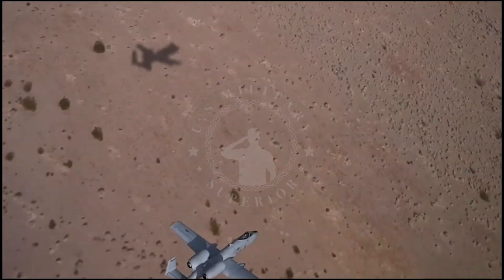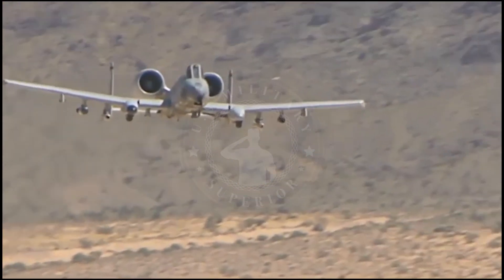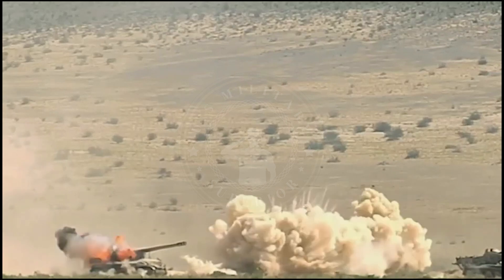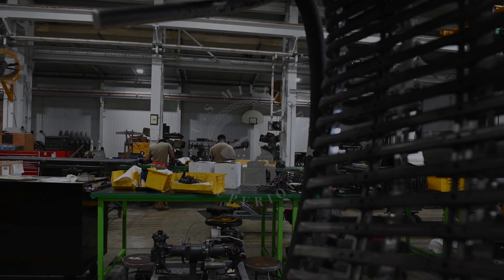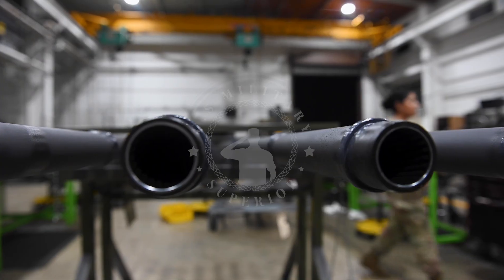The GAU-8 Avenger has a total length of 6 meters, the barrel is 2.3 meters long, and it is equipped with 30x173mm rounds. The total weight of the gun without ammunition is 281kg, and fully loaded with ammunition it weighs about 1,800kg. This is clearly the largest and most powerful cannon owned by the American military.